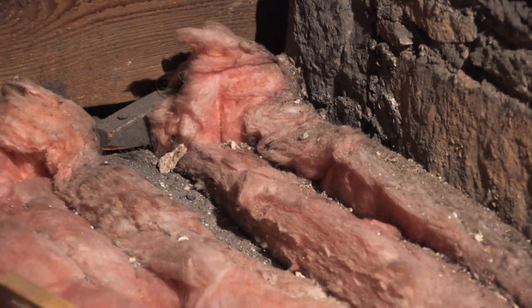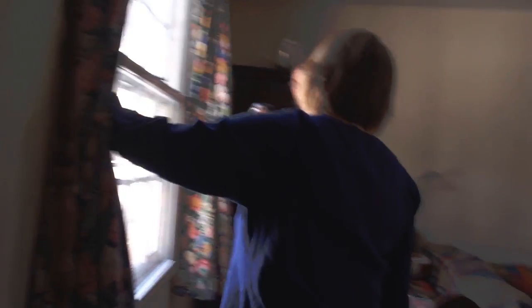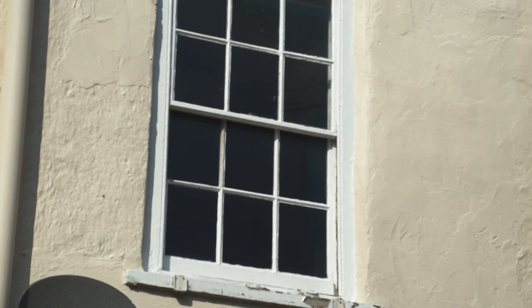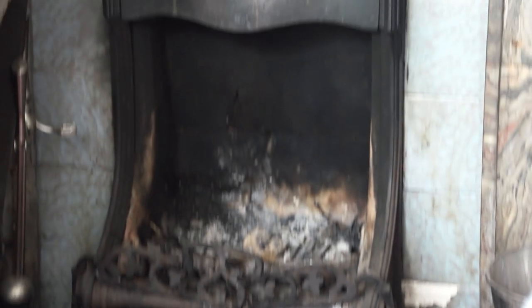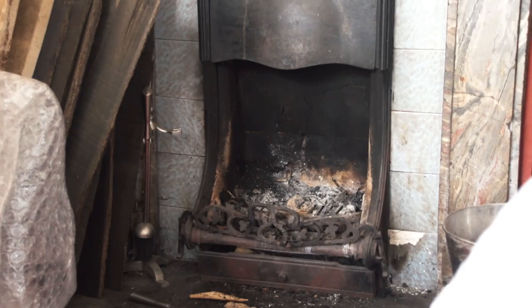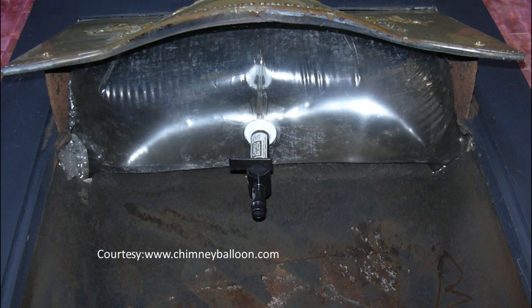Number two is the loft — there's only 100mm of insulation, and that could be increased to 300mm. Number three is the glazing: she's got a lot of single-glazed sash windows that are very leaky, and a lot of cold air comes in through those. She could look at secondary glazing. And finally, there are three open fireplaces that are so leaky we couldn't pressurise the house properly. Those could be filled with a plumber's balloon or something similar to stop the cold air when they're not being used.